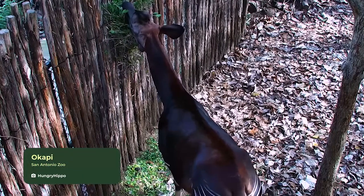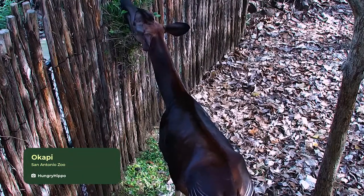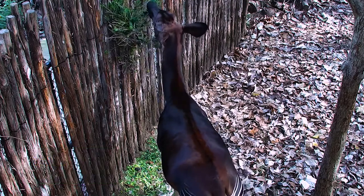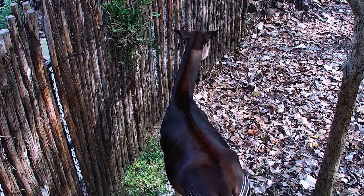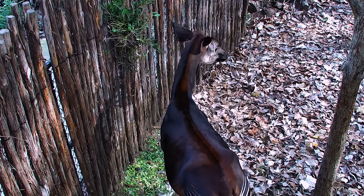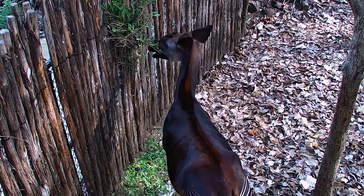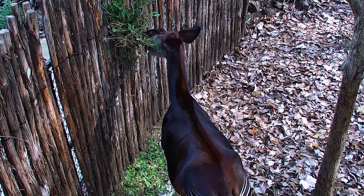How fitting is it that user Hungry Hippo was the one to capture such a great video of the Okapi having a wonderful midday snack. Okapi spend most if not all of their waking hours foraging for food throughout their forest homes, using that prehensile tongue to reach hard to find places.